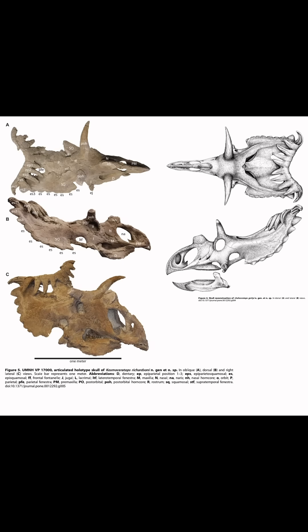These are the images from the original publication from 2010 by Samson et al. Beautiful.